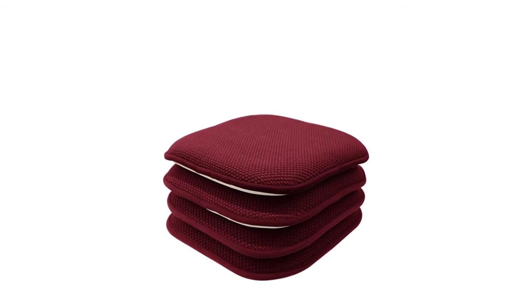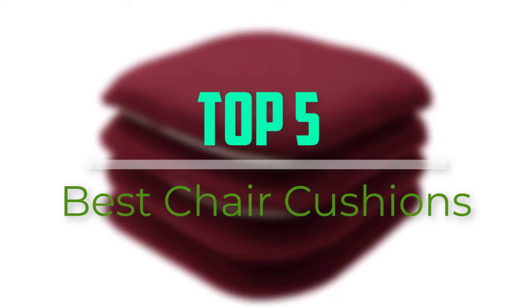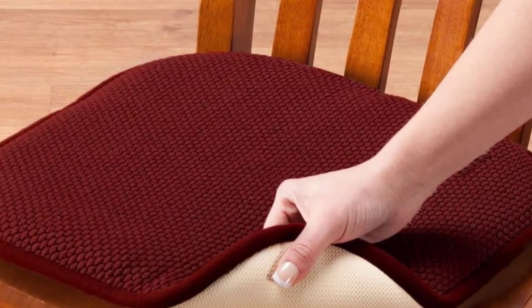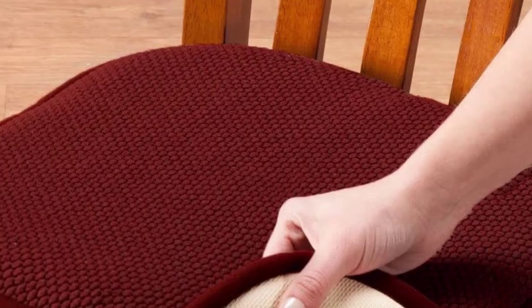Hello everyone, welcome back to our new video. In this video, I will give you more information about the top 5 best chair cushions that are available on the market. I tried to make popularity, quality, price, durability, user opinion and more.